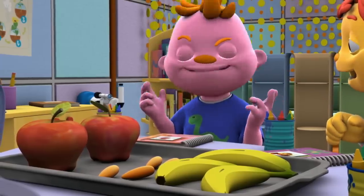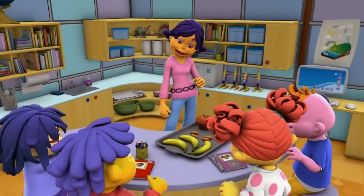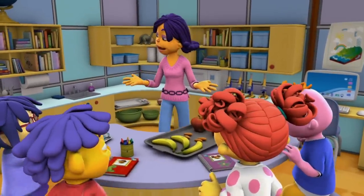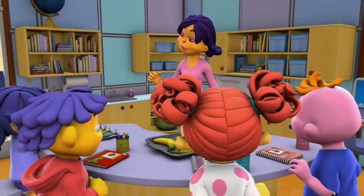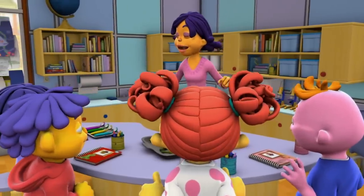I love yummy investigations! Your job is to compare and contrast how your different teeth work. Let's begin our teeth time investigation!